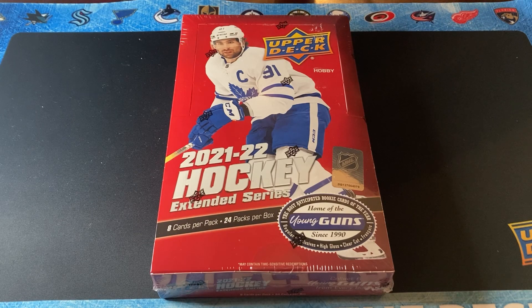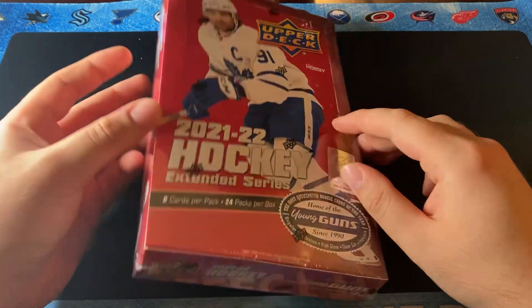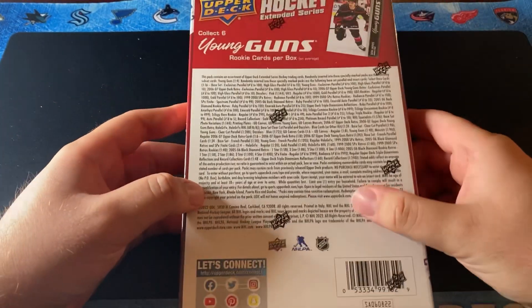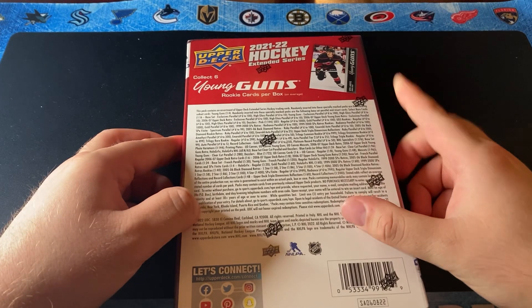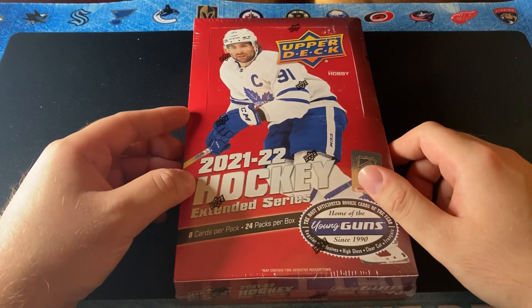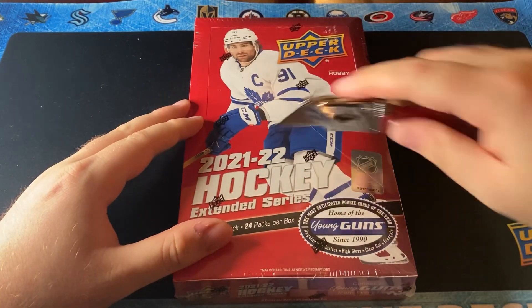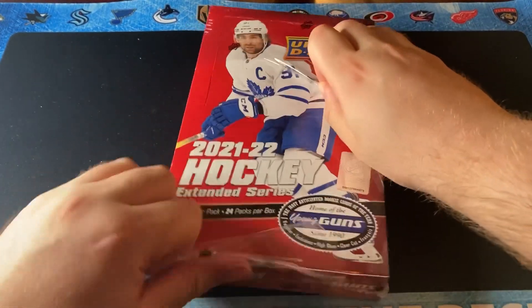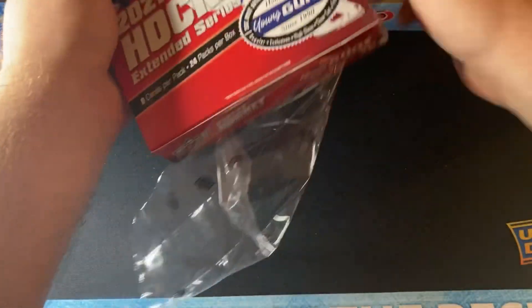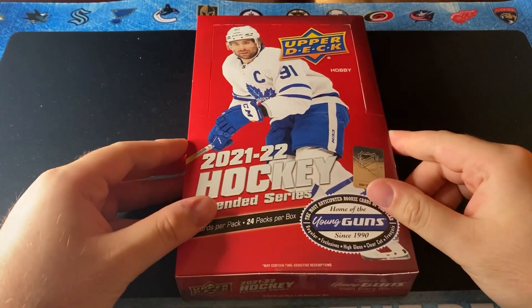What's up guys? Welcome back to the channel. It is release day, which means today we are opening up a 2021-22 Extended Series Hockey Cards. I can't wait to open this up. You could get Seth Jarvis Young Guns in here, Marit Sider Canvas, Trilogy Autos and much more. So please, if you're new to the channel, please don't forget to like, comment, subscribe and let's get this opening started right now. I have been waiting all day to open up this hobby box and see what's hiding in this big red box.